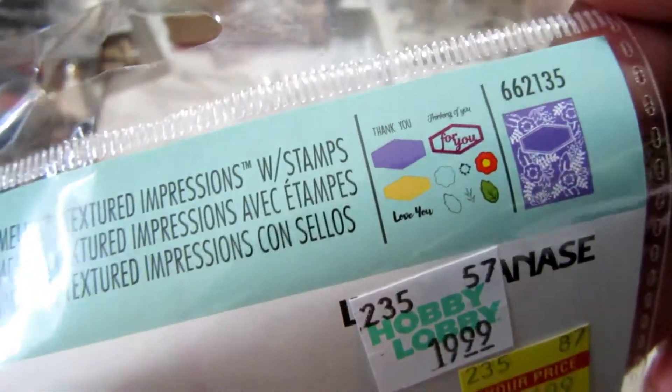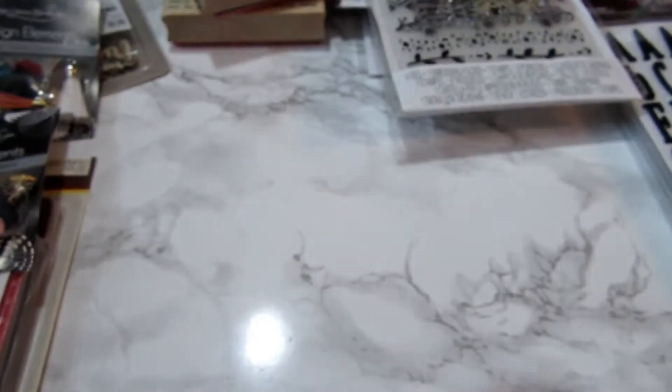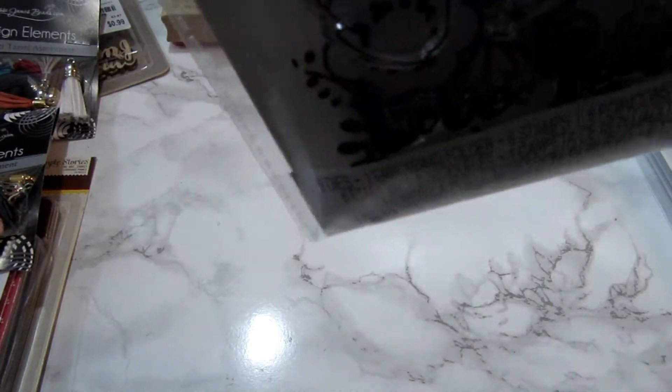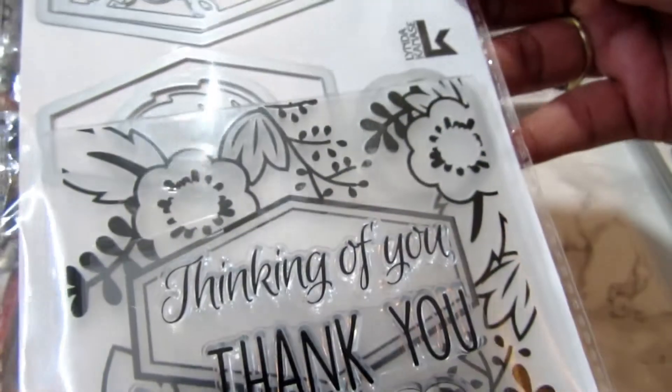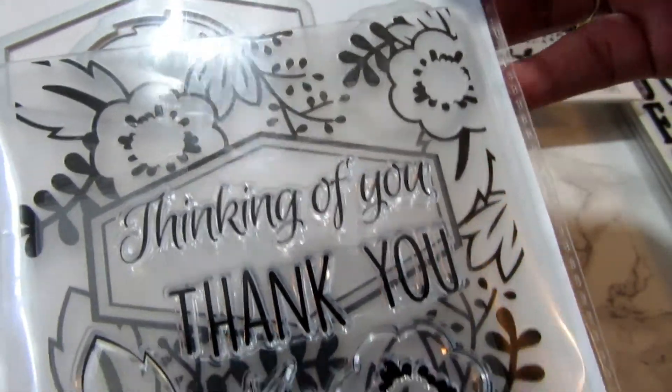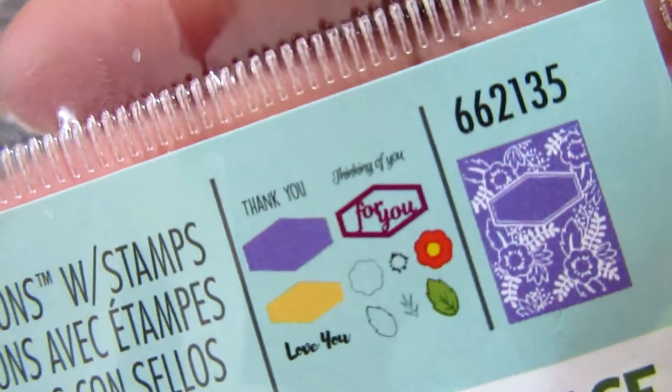And then I got this one — I hope I'm saying it right, I like this one. This is a Sizzlets die, and this one also has the embossing folder, stamps, and dies. You can see this one — let me put it into focus — everything that comes in here. And I'll try to come back like I said and put one of these together.